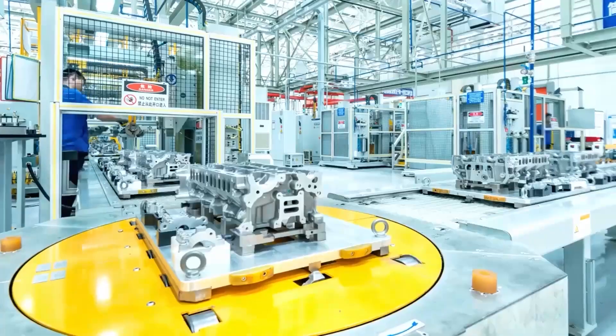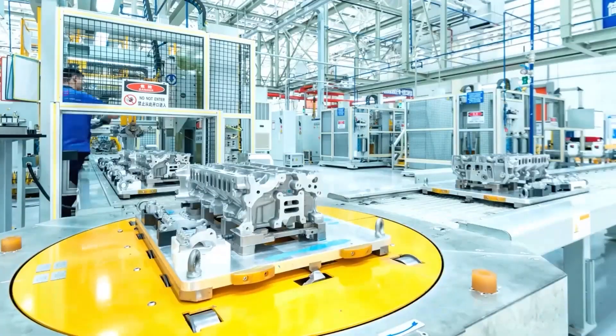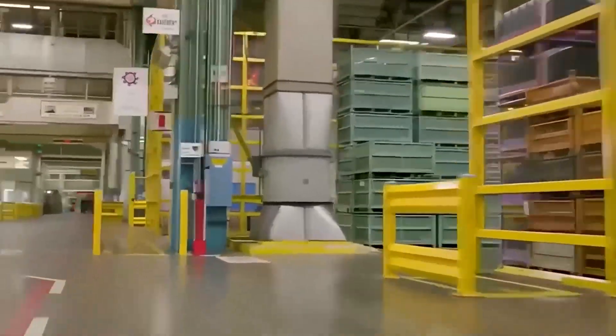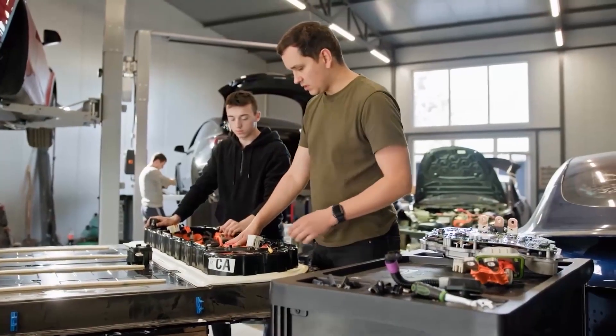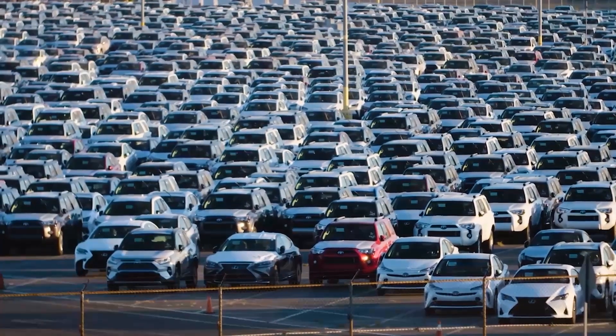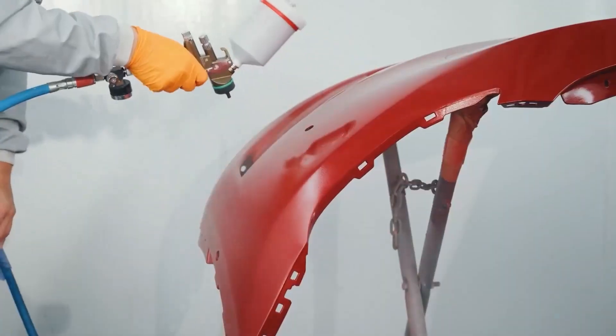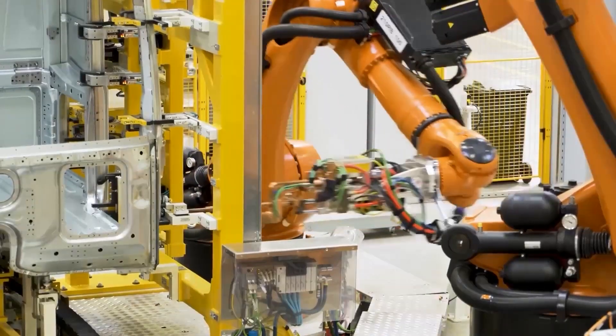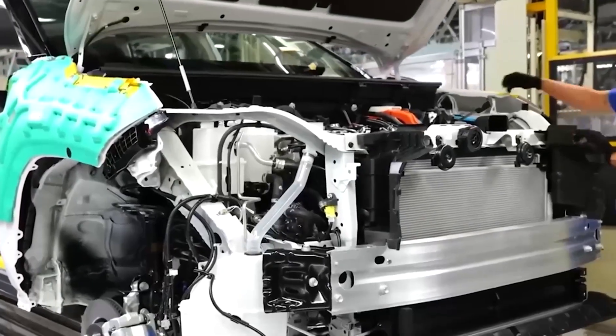Instead of building cars in one region and shipping them worldwide, Toyota manufactures them right where they're sold — meaning less transportation, lower taxes, and faster adaptation to local markets. TMMK builds cars specifically tuned for American highways, while factories in Asia and Europe customize models for their climates and driving habits. This approach also saved Toyota during global crises. When the pandemic hit and supply chains collapsed, many automakers shut down — Toyota didn't. Thanks to its just-in-time system and regional supplier networks, Toyota continued operating with minimal disruption.